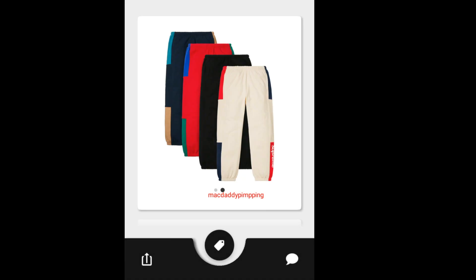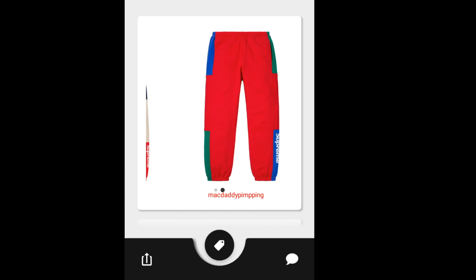Then you have the Supreme Satin Logo Sweatpants, going to retail for around $148. You got the big Supreme on the left hand side of the pants.